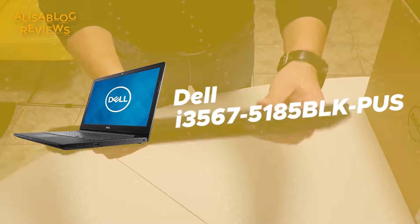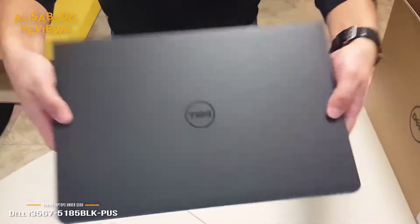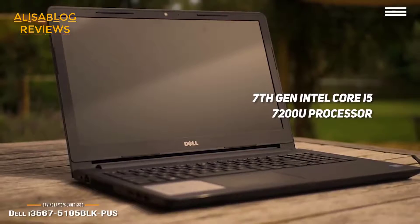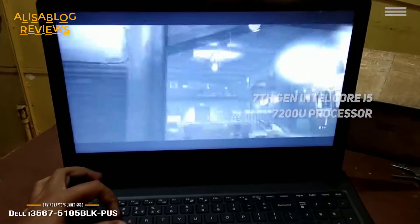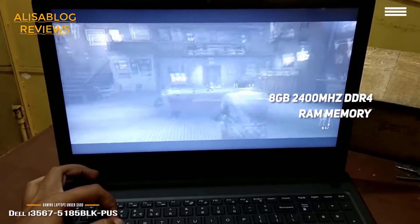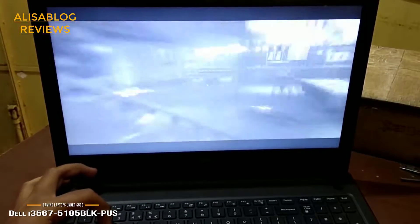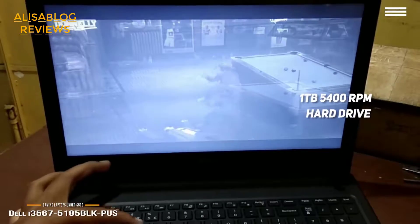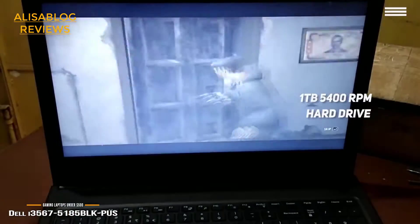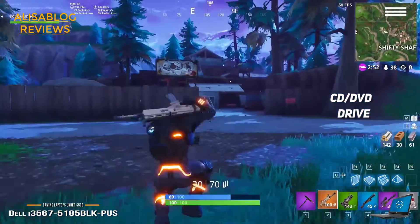Number 3 on our list is the Dell i3567-5185-BLK-PUS. It uses a 7th generation Intel Core i5-7200U processor that runs at up to 3.10GHz, and features 8GB of 2400MHz DDR4 memory which can be expanded up to 16GB. This provides very smooth functionality when gaming or multitasking. It also gives you a 1TB 5400RPM hard drive for plenty of data storage, and a DVD drive that reads DVDs and CDs for playing games in physical format.